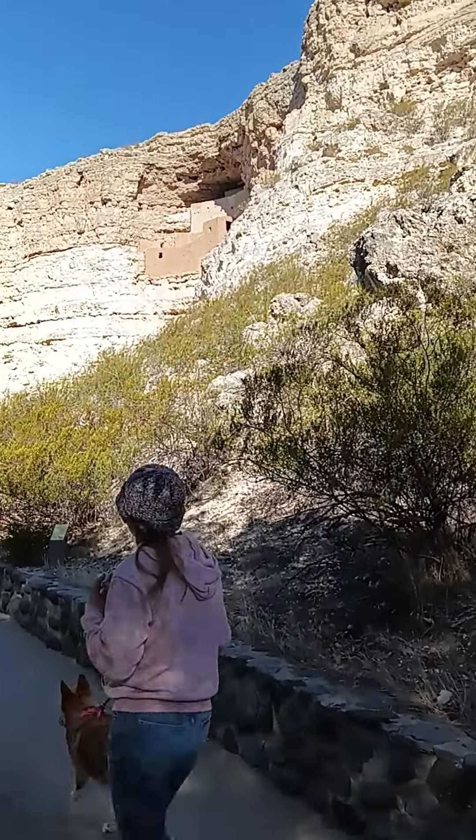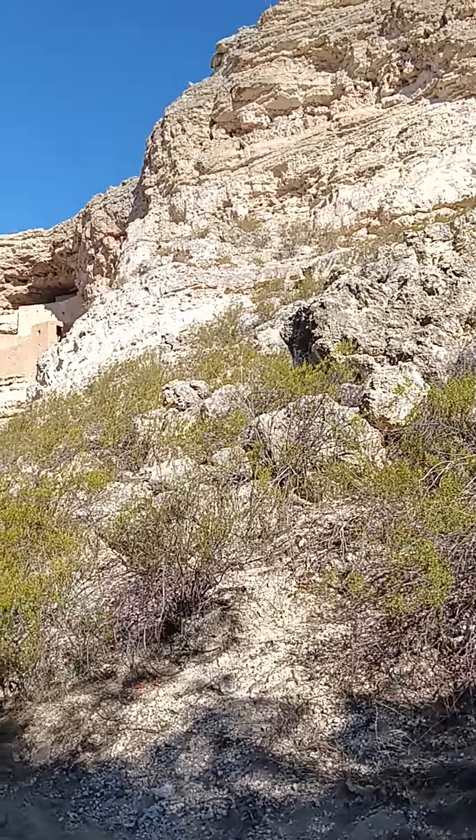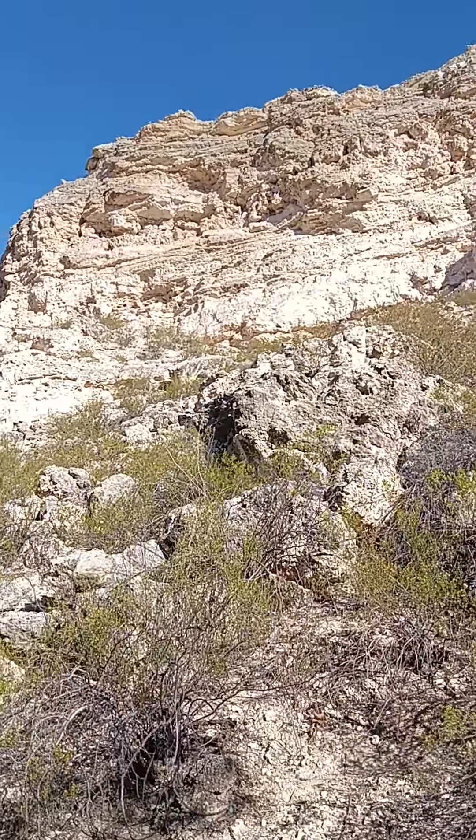Hello, this is Troy for French Cartography America. We're at Montezuma Castle. You can see the details coming out.